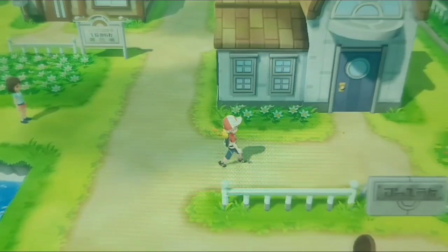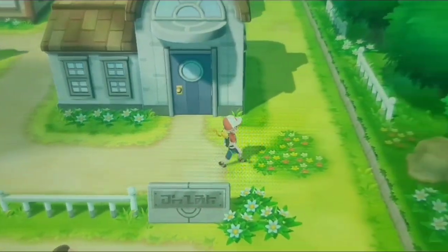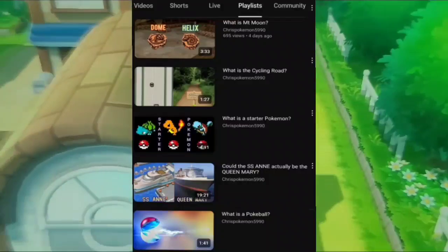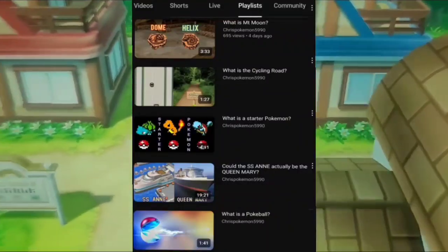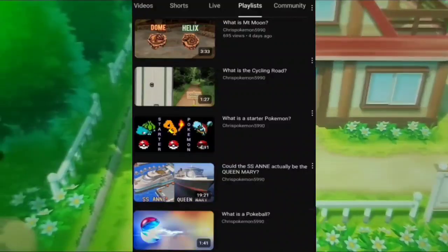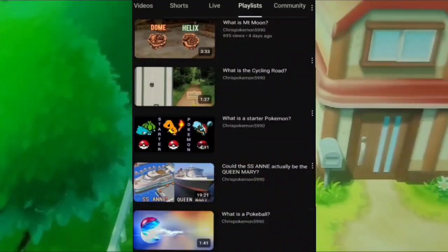Thank you for watching today's explanation video titled 'What is Pallet Town?' Feel free to check out my latest prior uploads found in my playlist called Explanation Videos. Have a great weekend and don't forget to subscribe! Bye!